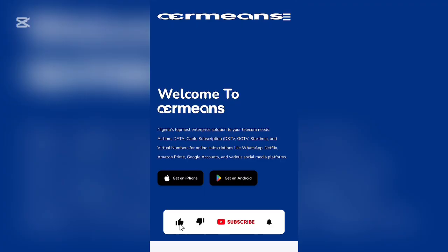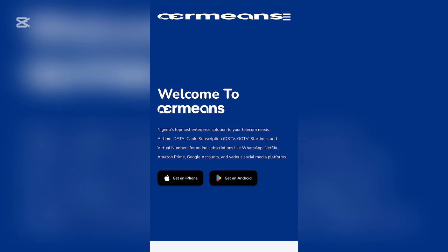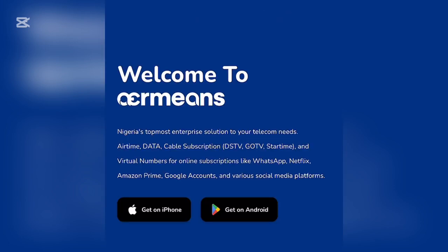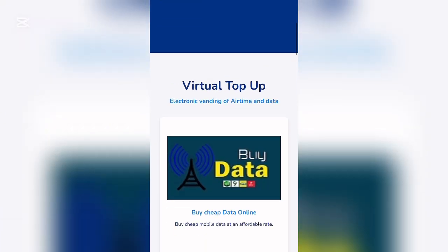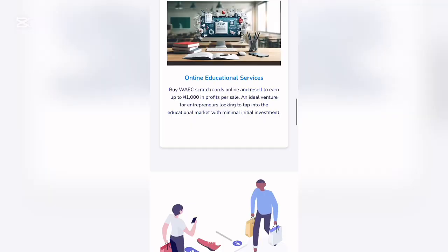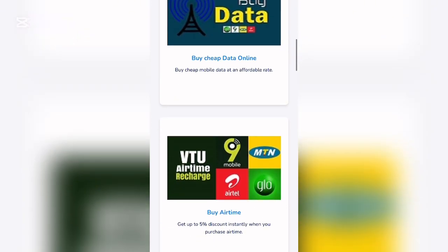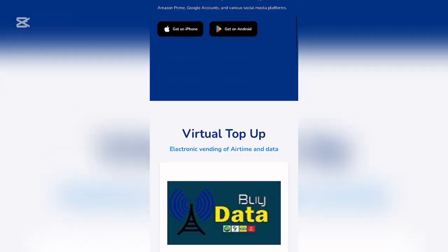The last platform is called Emmy's — a Nigerian enterprise solution for your telecom needs, offering airtime, data, cable subscriptions, and virtual numbers. This platform not only gives you access to USA virtual numbers but also virtual top-ups and many other services. You can buy airtime, sell airtime, and get cheap data right on this platform.